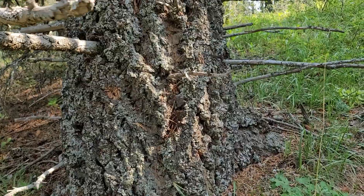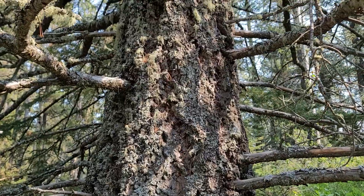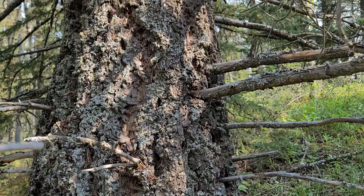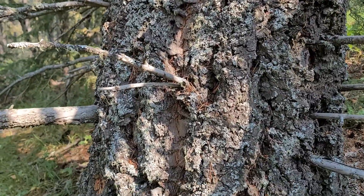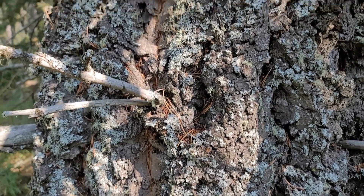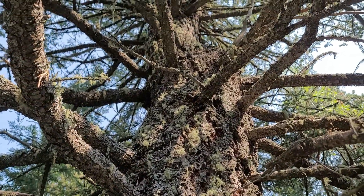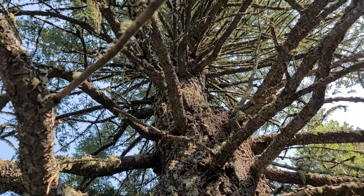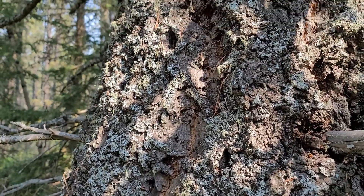Here we are at the base of a very large and old Rocky Mountain Douglas fir. The base of this tree is somewhere around the 30-inch mark in diameter, maybe a little wider. You can see the bark has a very rough texture all the way up. It's covered in lichen — that rough bark texture is obviously something that lichen can get a foothold on pretty easily, and these really old trees certainly have a lot of that.